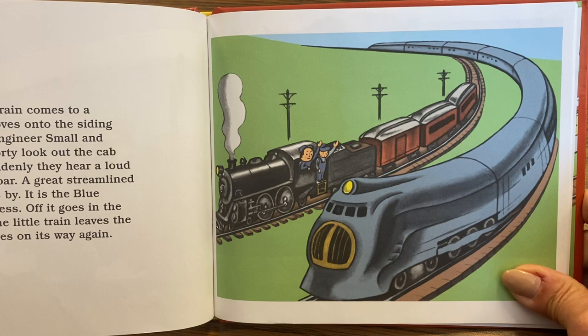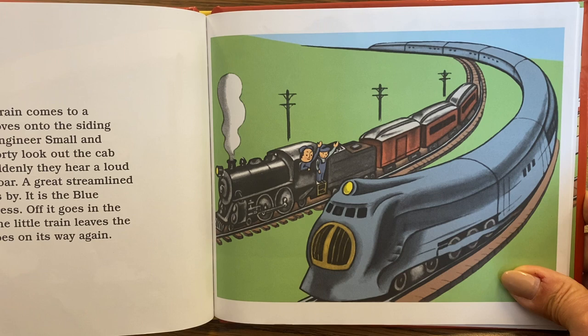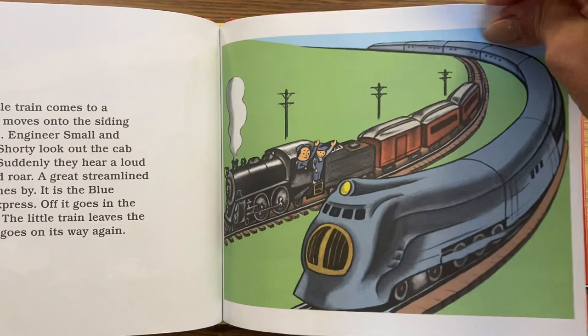The little train comes to a switch. It moves onto the siding and waits. Engineer Small and Fireman Shorty look out the cab window. Suddenly they hear a loud swoosh and roar. A great streamlined train rushes by — it is the Blue Street Express. Off it goes into the distance. The little train leaves the siding and goes on its way again.